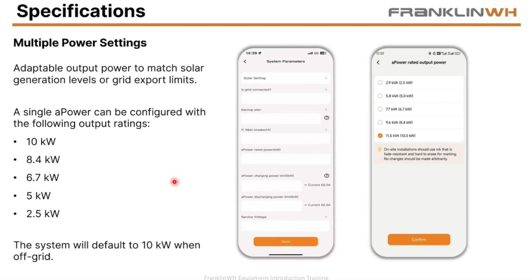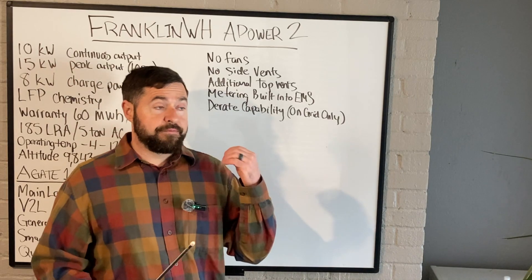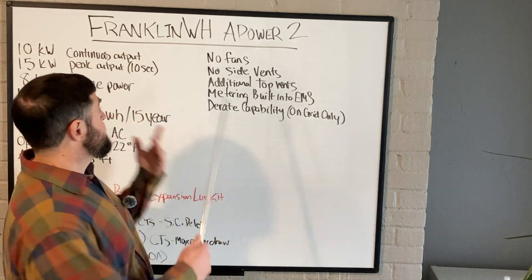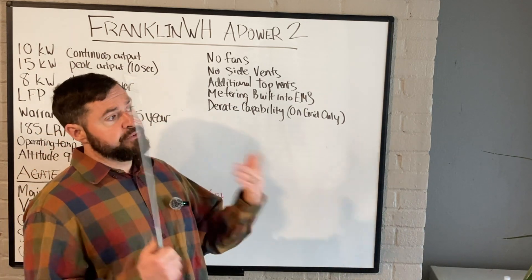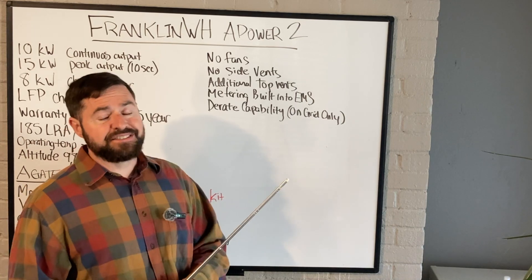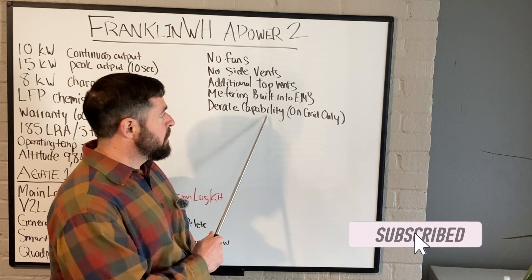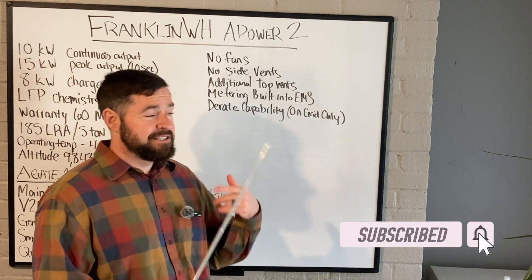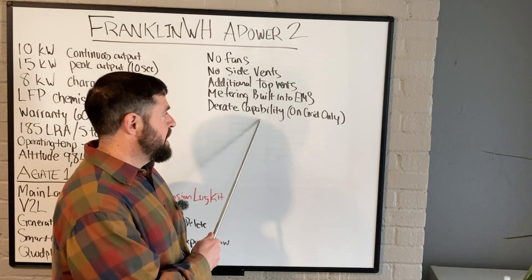De-rating capability — this is pretty big. You can now de-rate the Franklin A-Power 2. They are such a massive battery that we start to get into limits for utilities allowing certain size batteries for certain systems. Some places have pretty strict limitations, so if you need to curtail those batteries to meet utility or electrical requirements, they do have that ability. Currently that is on-grid only.